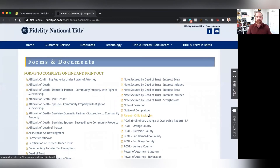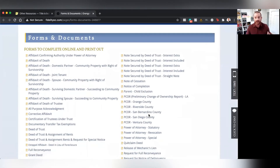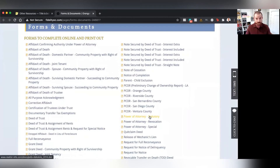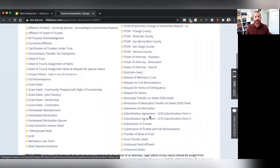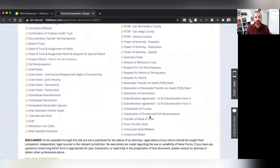It's going to pull up Fidelity National Title's Orange County site, and it's going to have almost every form that you could think of as it pertains to real property, available for you in a digital format to fill out online. You can see that there is a ton of different documents and blank forms available for you under blank forms on titleisboring.co.